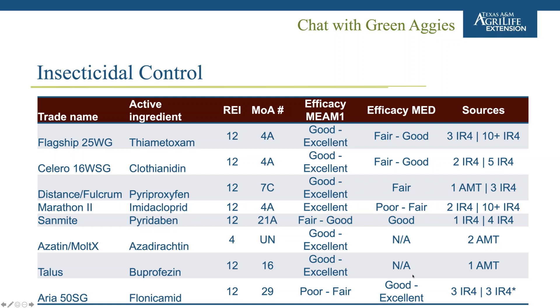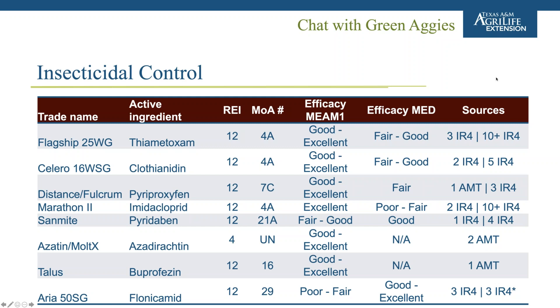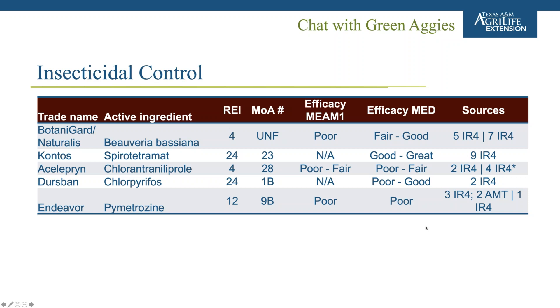The last slide covers insecticides with less reliable or lower efficacy. One product listed had a typo — the correct name is thiamethoxam. For those selling to big box stores, the 4A neonicotinoids may not be available to use without extra labeling depending on the retailer. Please pay attention to the number of studies — a poor rating with one IR4 study may improve as more data comes out.